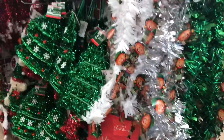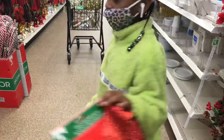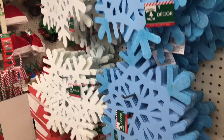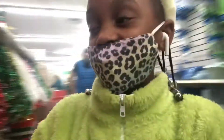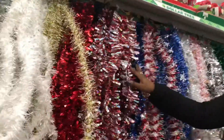They have these cool decorations for your door. I'm not sure if we're going to get that yet. We're still looking for Christmas stuff, and we're also making our own crazy Christmas pajamas.